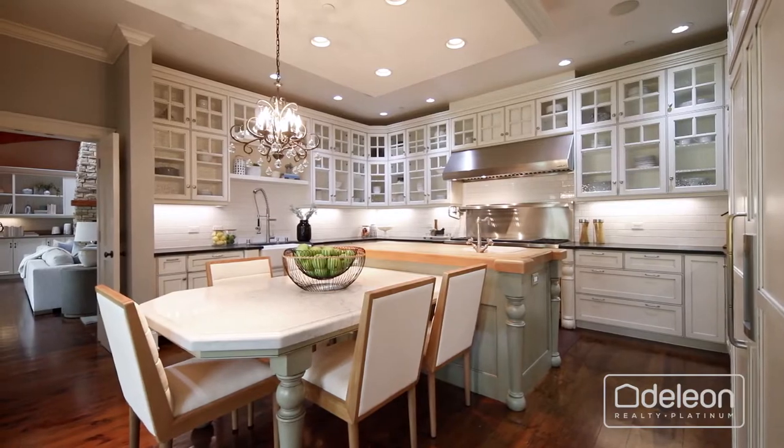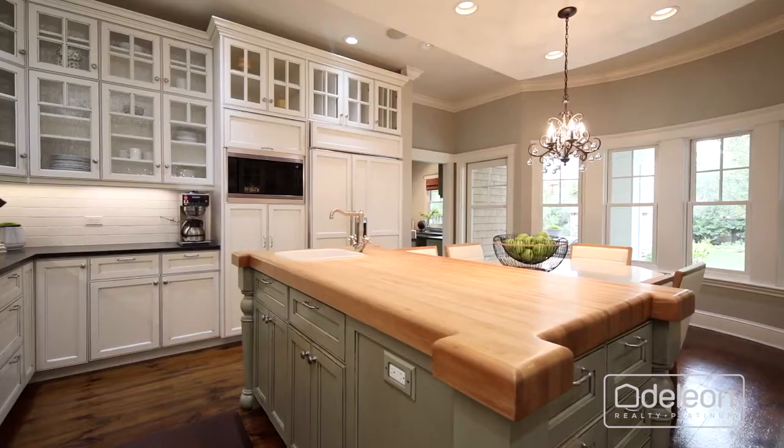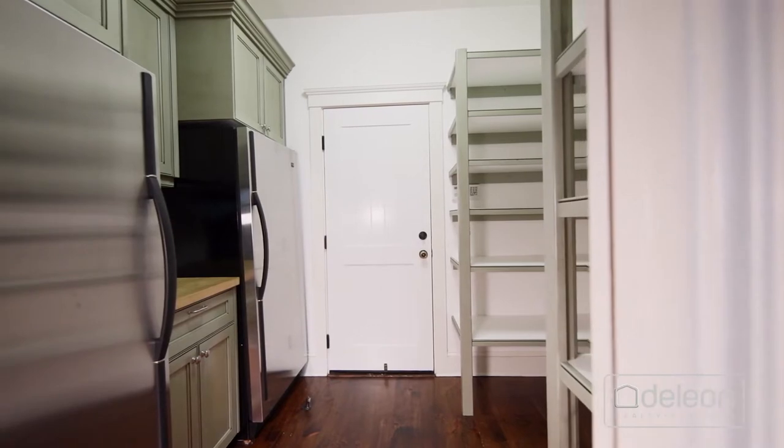The gourmet kitchen is fit for a top chef with appliances from Wolf and Sub-Zero, a butcher block island, and a sunny breakfast nook, while the pantry includes an additional refrigerator and freezer.